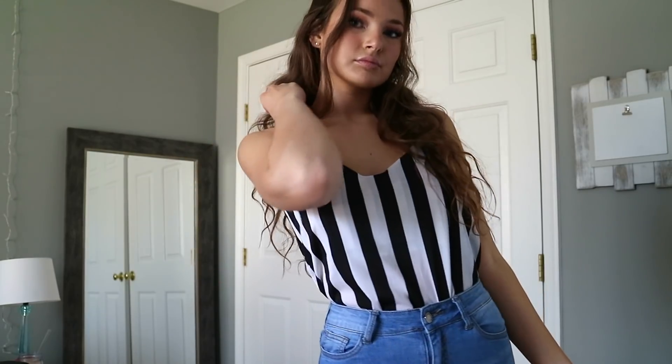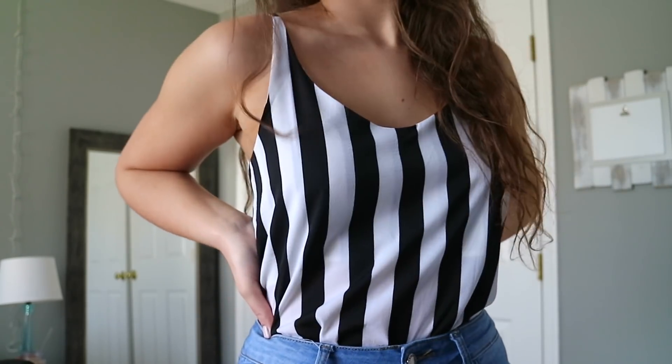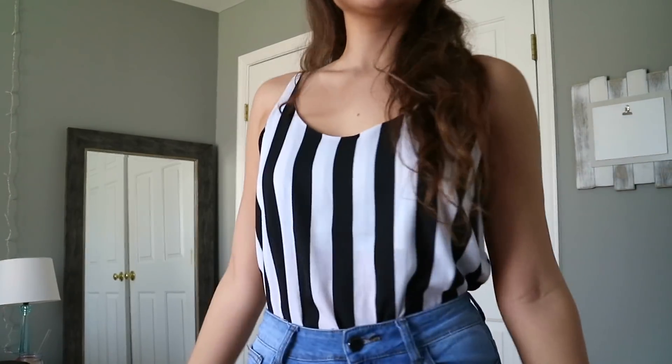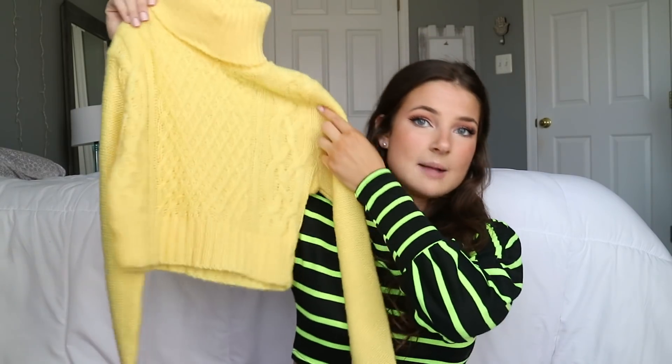So I also got this cute tank top. This is really cute if you tuck it in and then kind of pull it out a little bit. This would look super cute with like high-waisted shorts in the summertime, or you could wear it with jeans now with a jacket. I also got a neon cable knit sweater that's cropped. I think it's adorable. I absolutely love it. It's so soft — really good quality. Everything here was really decent quality.